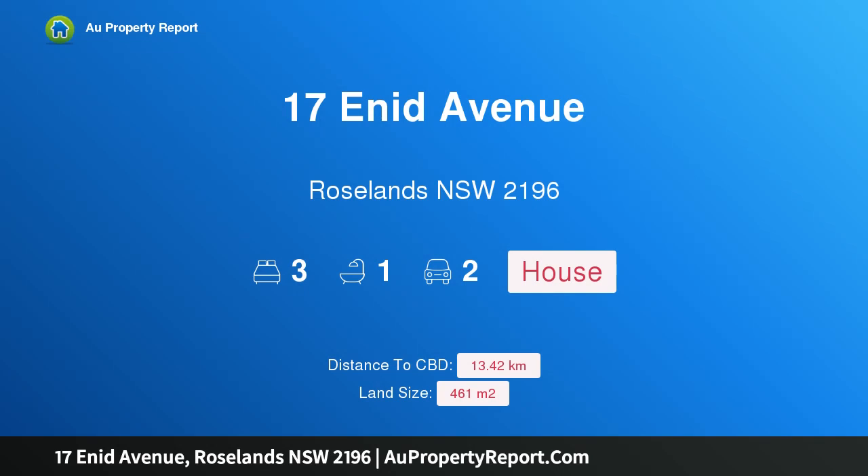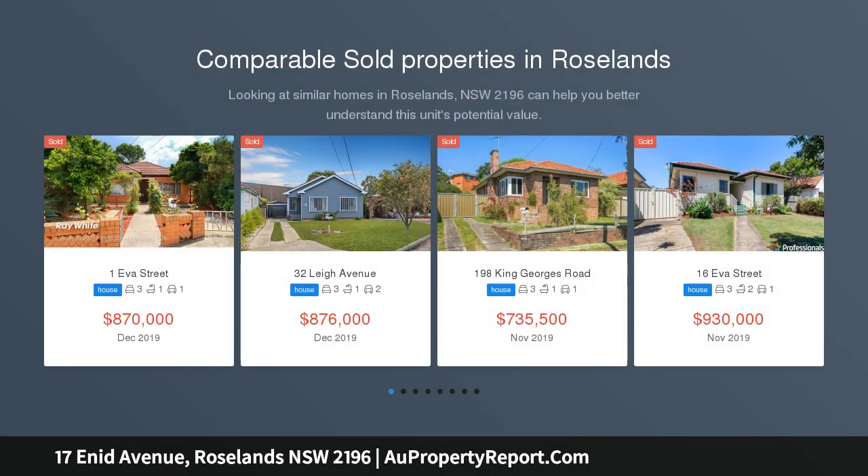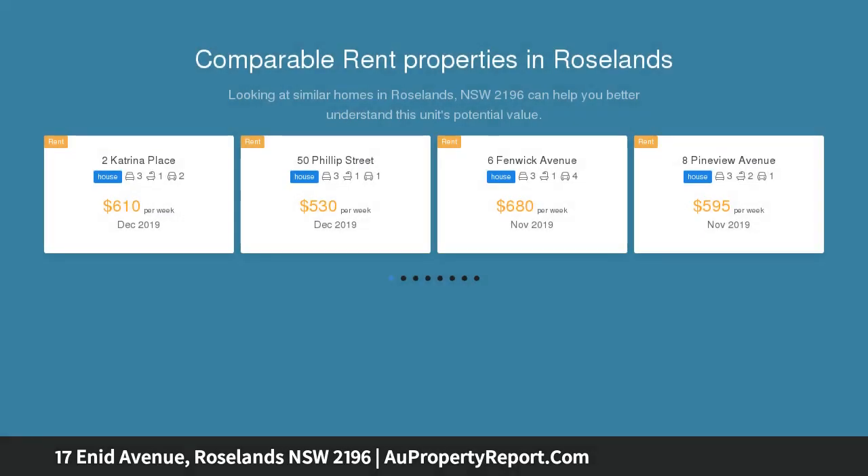I am glad to introduce 17 Enid Avenue, Roselands, New South Wales 2196 — a great looking home in a sought-after blue ribbon location. A rare find offering tremendous street appeal and situated in one of the area's most sought-after locations, this impressive three-bedroom family home is truly a rare find.